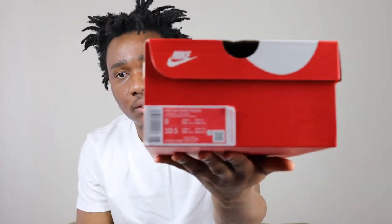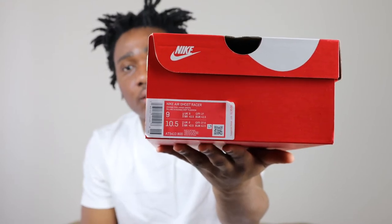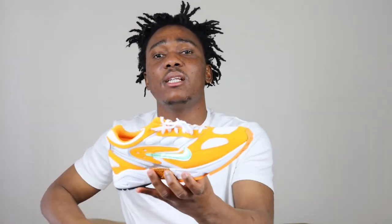Size 9, $130 bucks, which is a 10.5 in women. Let's get to the sneaker. We have our regular gray paper, and this is the sneaker — this is a Ronnie sneaker. This is very comfortable.